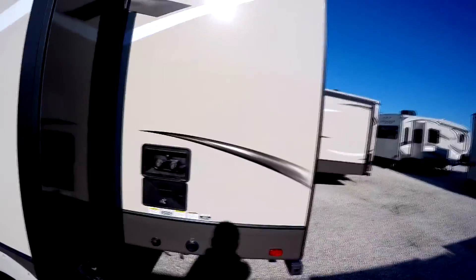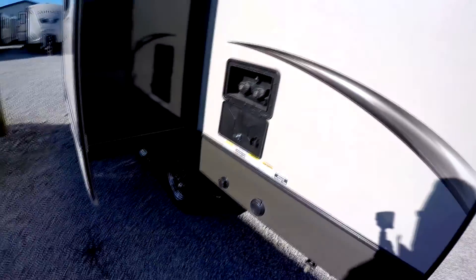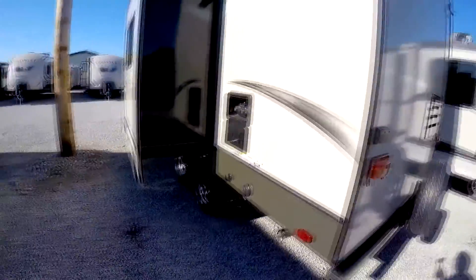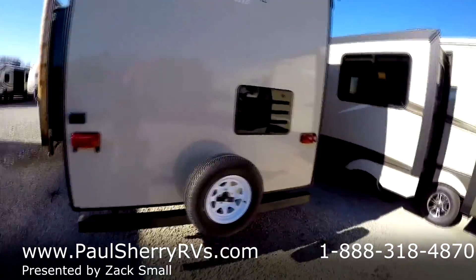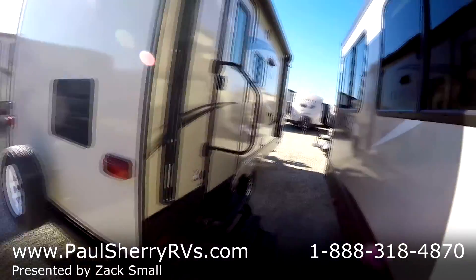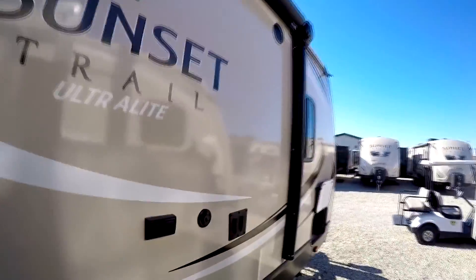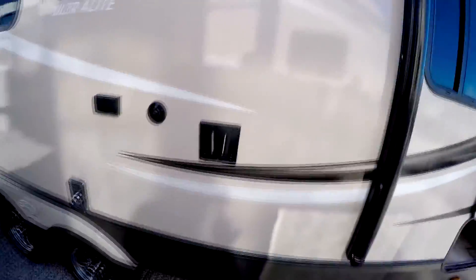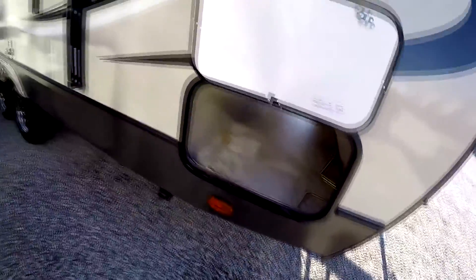Out back we've got an outside shower and your black tank flush. Nice steel bumper and spare tire. On this side we've got a power awning and outside speakers, a TV bracket and the other side of your pass-through storage.